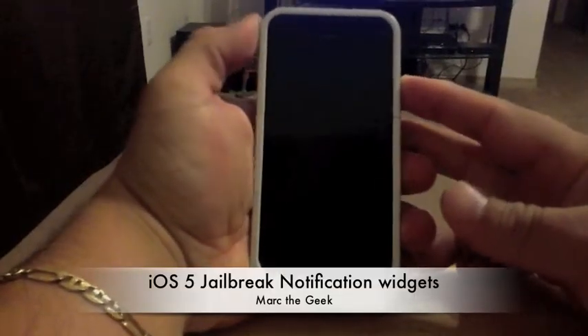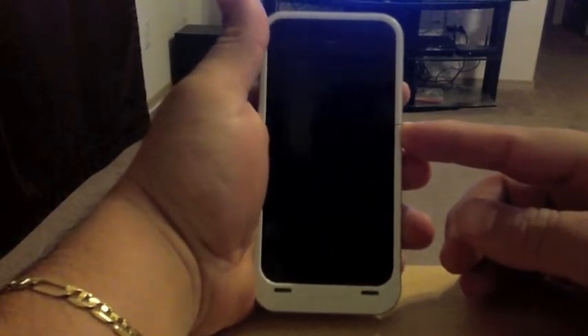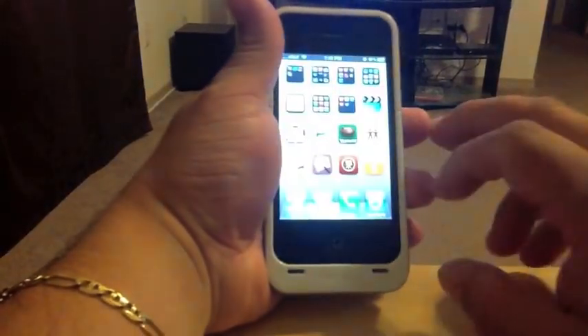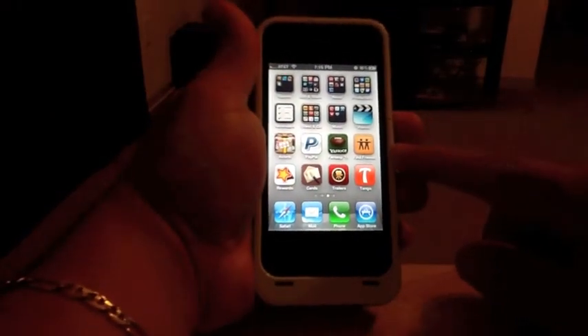Hello guys, this is Mark the Geek. I just want to show you guys I got iOS 5 on the normal 16 gigabyte iPhone 4. This is my Mophie case pack, I love it.